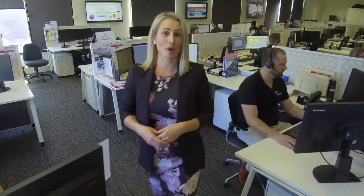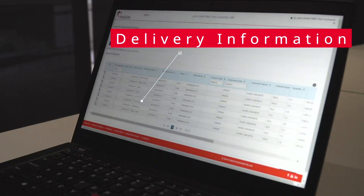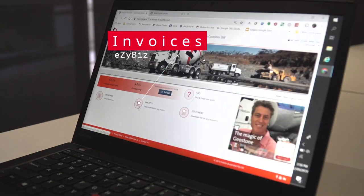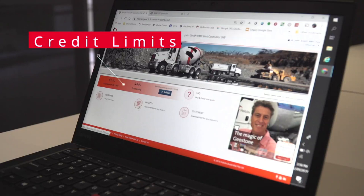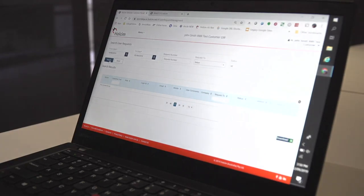So how does EasyBiz make working with Wholesome easier for you? Now you can enjoy the benefits of real-time delivery information, delivery dockets, invoices and statement copies, viewing up-to-date credit limits and balances, and collaborating better across your teams with user account management.